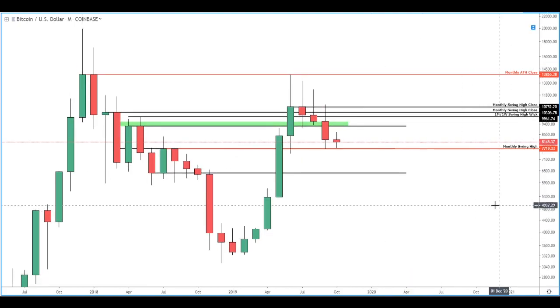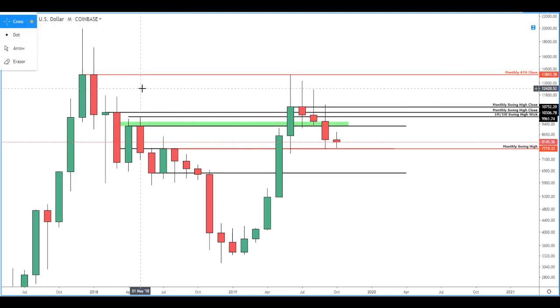Since we're in the middle of the month, we won't pay too much attention to the monthly candle, but I want to point out this monthly level outlined here at $7,700. As we zoom in today, it's going to become a little bit more relevant, so keep an eye on it.